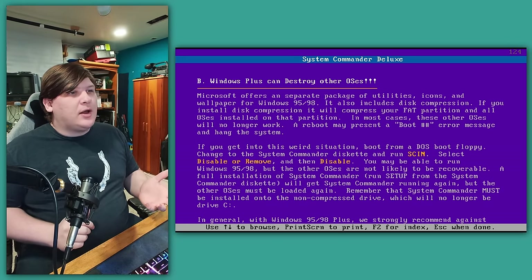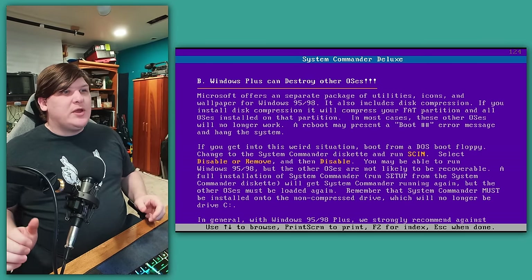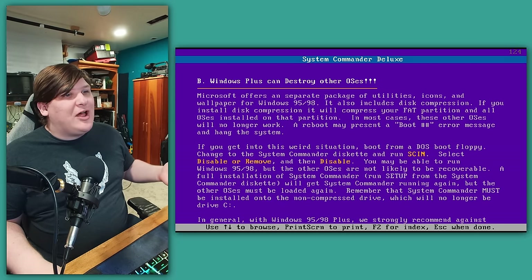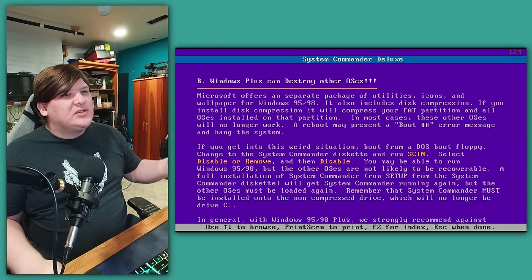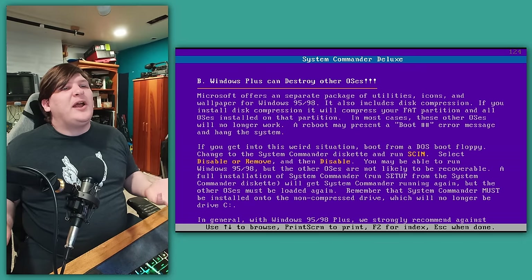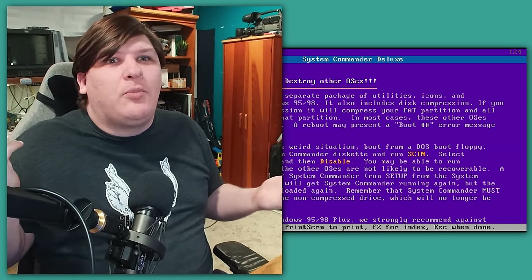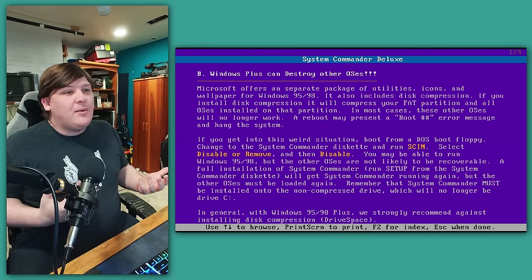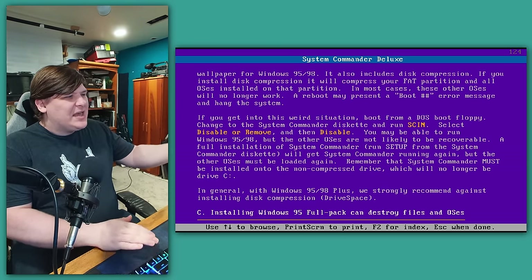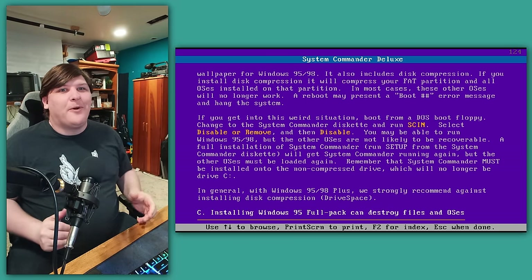The warning says if you install a bunch of OSes on your C drive and then compress that drive, none of them are ever going to work again. But it says it in such a weird roundabout manner — 'In most cases, these other OSes will no longer work.' No, it's all cases. It's going to trash your machine. Then it goes on to say if you get into this weird situation, you can boot from a DOS disk, put in the Syscom floppy, and run the installer to restore it. Then it might boot Windows, but not the other OSes. 'Remember that System Commander must be installed onto the non-compressed drive.' At this point I've completely lost the thread. The whole thing amounts to 'don't use disk compression,' but they don't seem to be able to come out and just say that. The last sentence says 'in general, we recommend against disk compression.' Just say it's incompatible, like hundreds of other programs did.